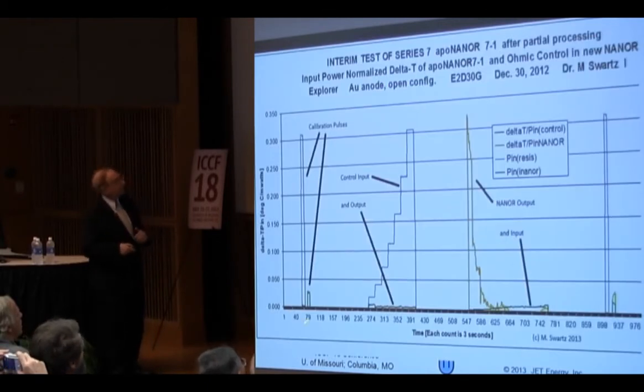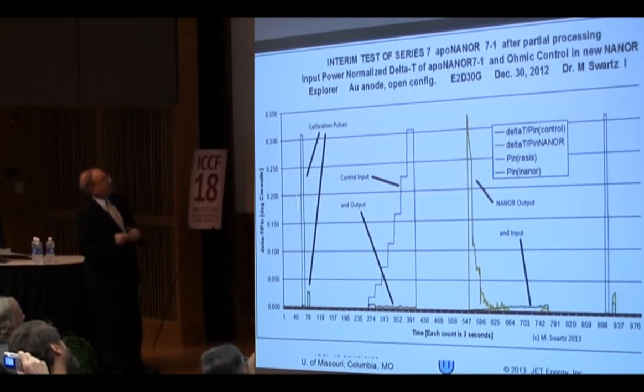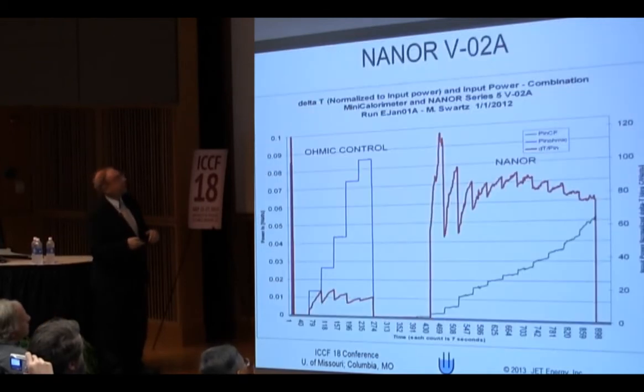In order to read the slides from now on: this is time, this is the response — here it's delta T divided by power input, so it's the normalized delta T. We always do a calibration pulse to check our equipment, and then we do an ohmic control to calibrate. For example, this would be the input to the control, this would be the output, this would be the input to the neonore, and here's the output. This is a series 7, so I don't want to talk about that yet.